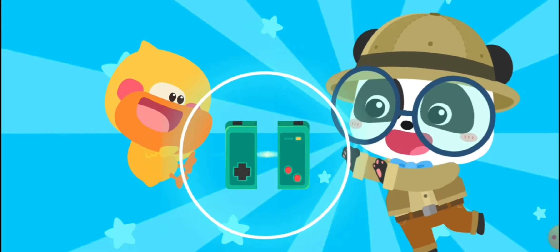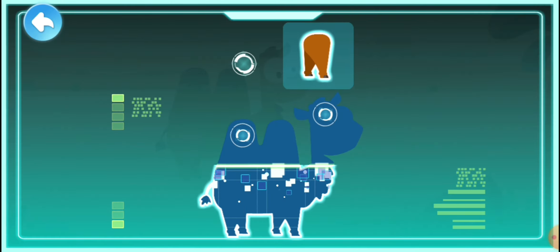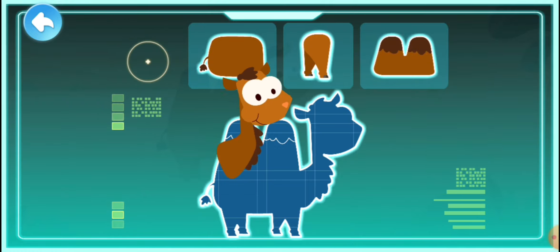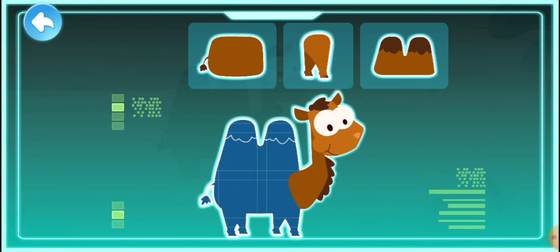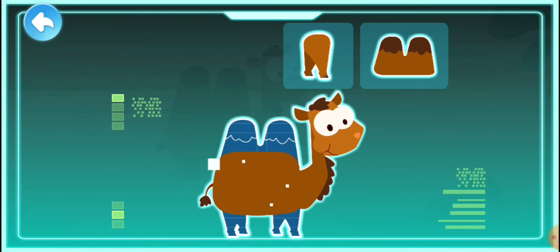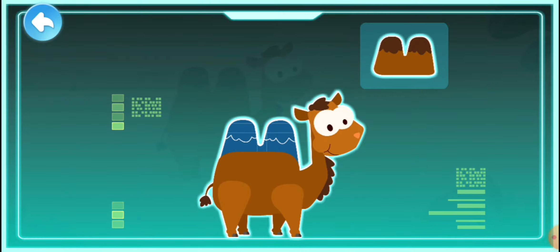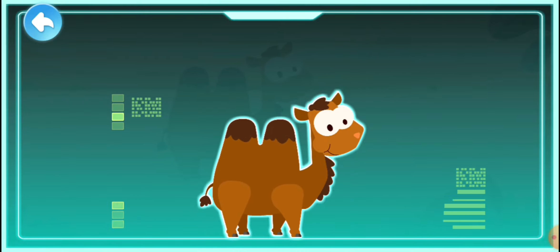Tablet activate! A curved neck, a large body, long legs, humps on the back — camel! A camel is a form of transportation in the desert and is called the ship of the desert. It can survive in the hot desert.